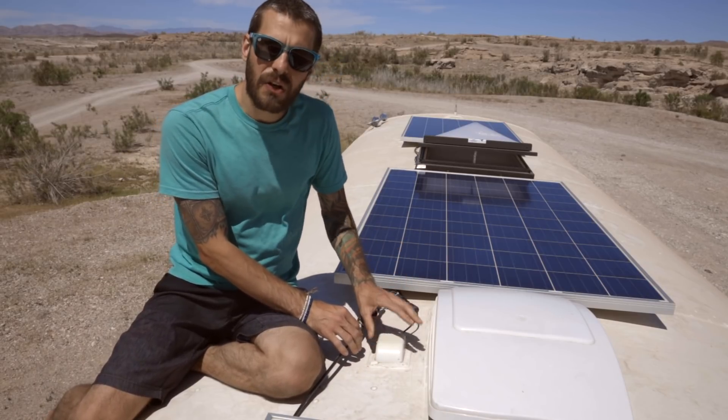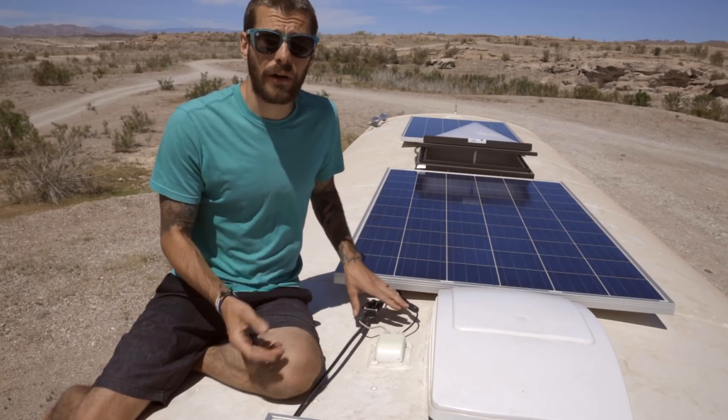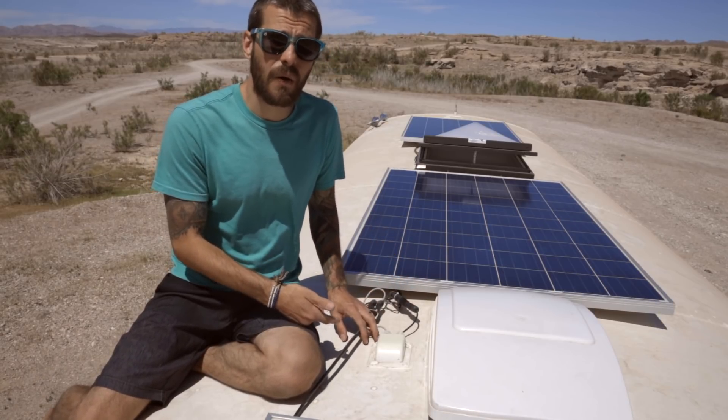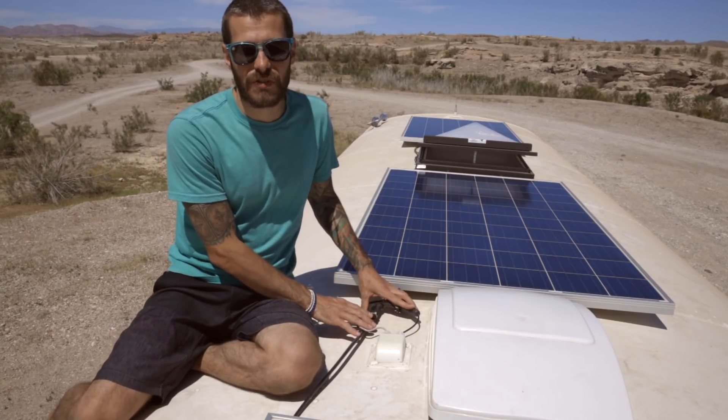This particular junction connector I got off Amazon, as well as the MC4 connectors and all of the wiring. I'll link everything in the description box below, along with all the tools you'll need to make these connectors yourself.